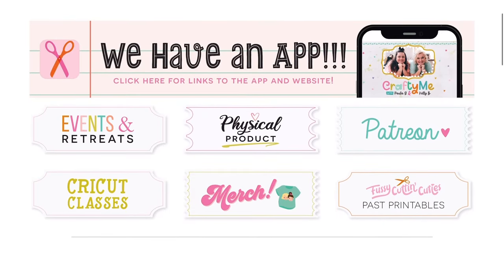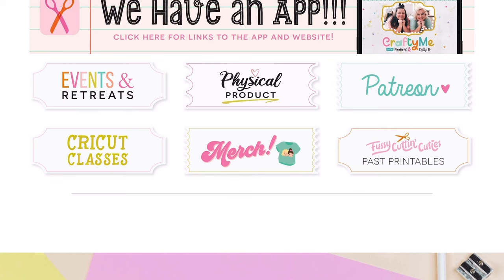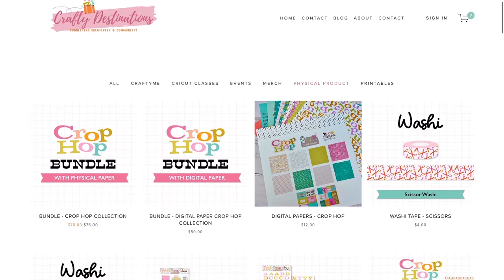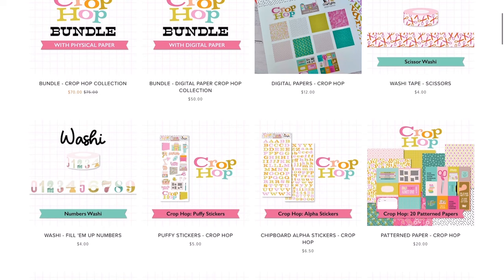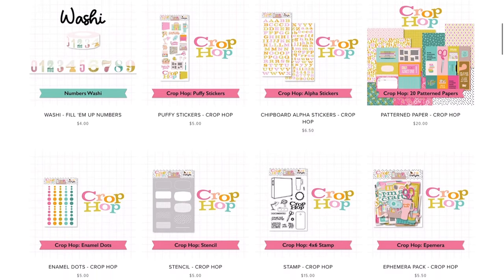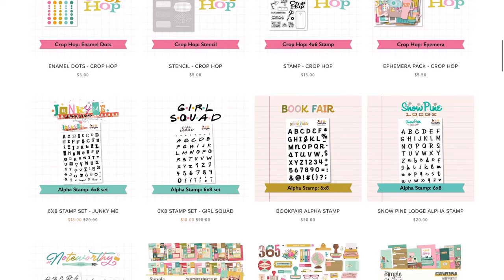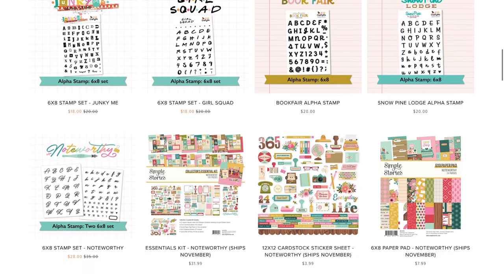Before I leave you, let me walk you through craftydestinations.com, where you can pick up the physical Crop Hop products and stamps. At the top there's an app — Paula G and Kelly Bangs have a free app called Crafty Me that you can download and check out. You can get the Crop Hop bundle with physical paper or with digital paper, and everything available will be linked below. Kelly and Paula had a pop-up in Colorado this weekend, and members of the Crafty Me app's Cutie Crafty Club had first access, so some items may need to be picked up in the bundle.